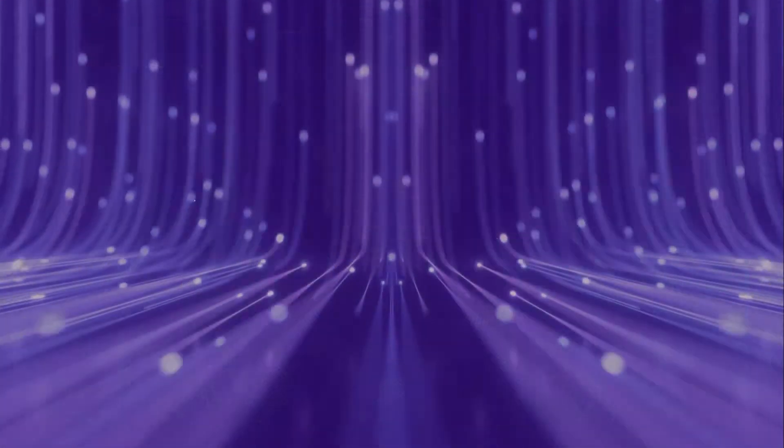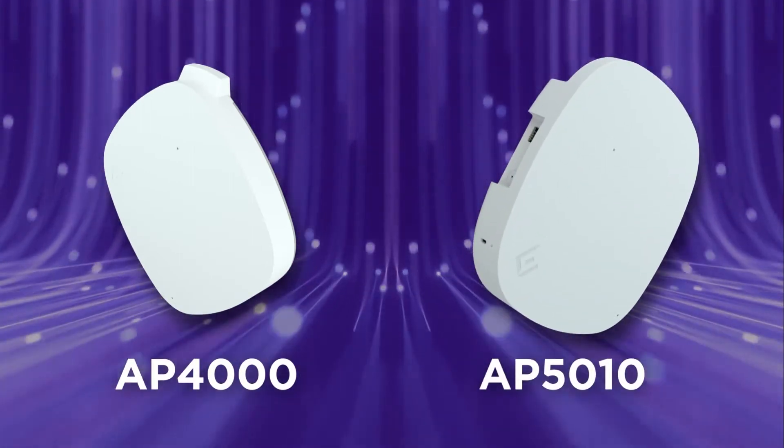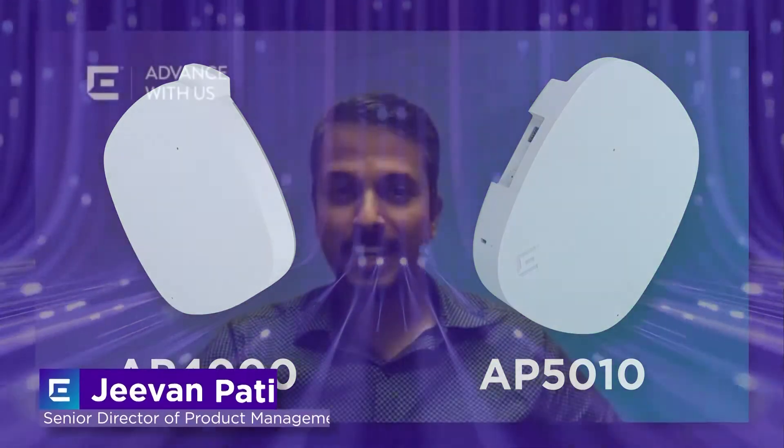Here at Xtreme, we love to be first. We've already introduced the popular indoor APs, the AP 4000 and 5010 Wi-Fi 6E access points for the enterprise market. And now we are extending out the Wi-Fi 6E portfolio to the outdoor space as well.